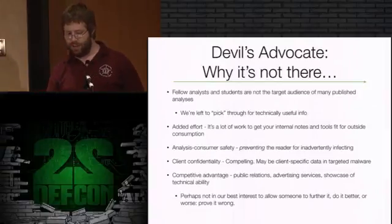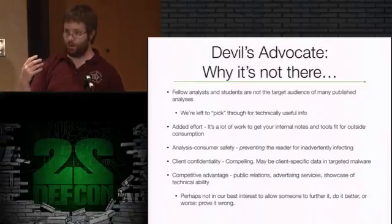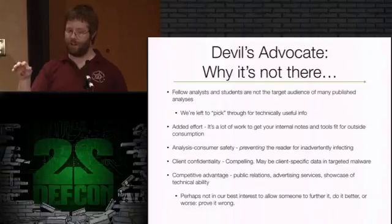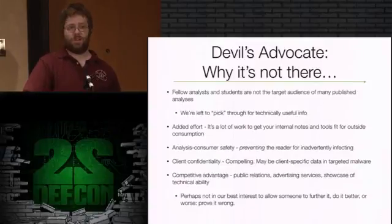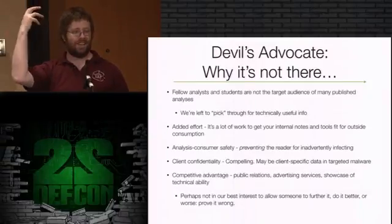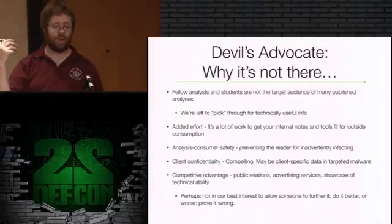The devil's advocate viewpoint is that information is missing because of the target audience of the white paper itself - it's for people working at a higher level. Assuming everybody here wants to get down and dirty with malware at the x86 assembly level, you're going to be pretty disappointed with a lot of this stuff. We're left to pick through for technically useful information. I'm always trying different algorithms for un-blurring and un-pixelating things, anything to figure out that IP address behind the redaction.